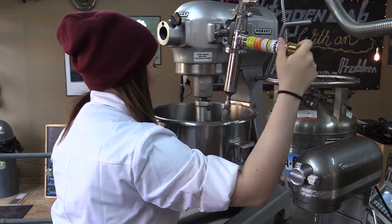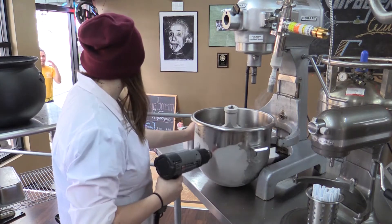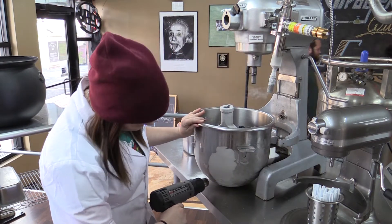Pitt State student Sydney Smith is one of the shop's employees, known as the Lab Rats. It's fun working with the nitrogen and learning how the process goes. Making everything from scratch is awesome. Having the experience in the kitchen and with people, it's a really great experience working here.